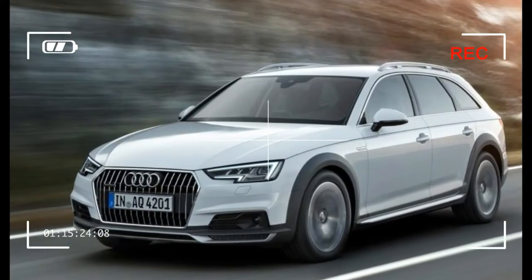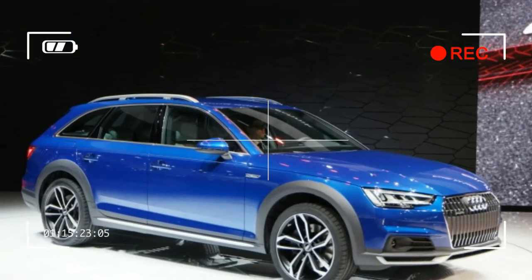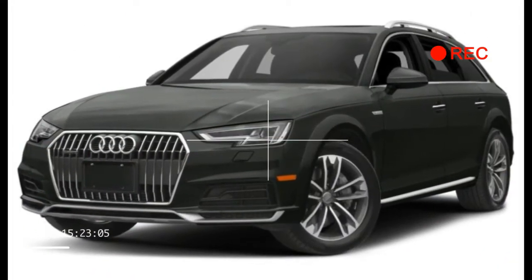We measured 24 miles per gallon — one less than the EPA's combined rating, but two better than we saw in the A4 sedan, which uses the older full-time all-wheel drive hardware.